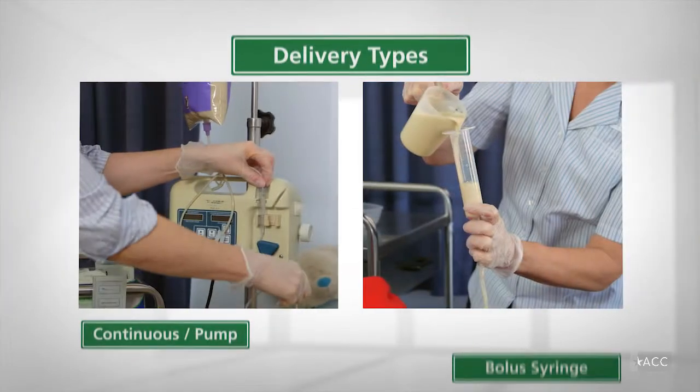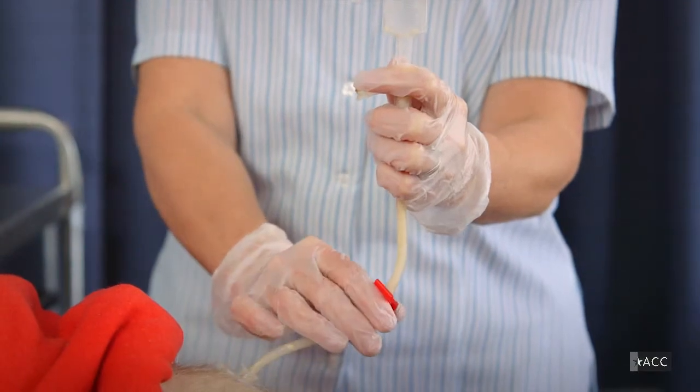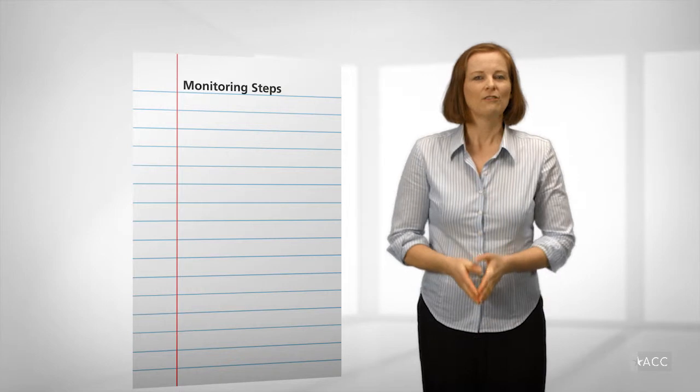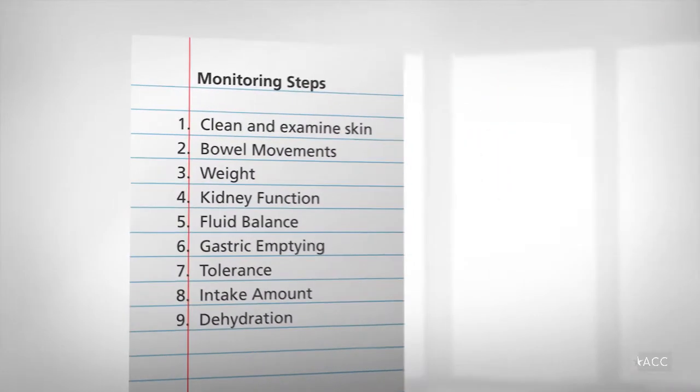You will also learn the proper way to observe and monitor enteral feeding, as well as how to identify and resolve potential complications that may arise. Following these nine simple monitoring steps will help you mitigate problems before they arise.